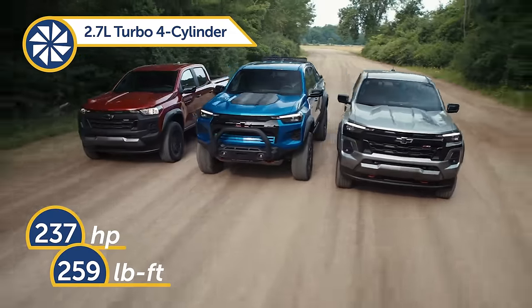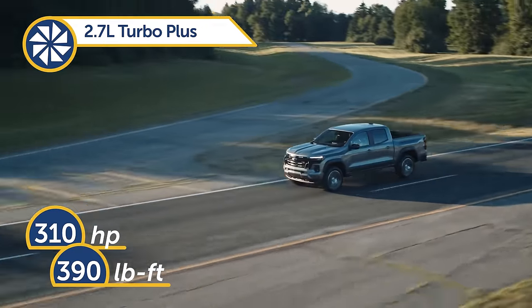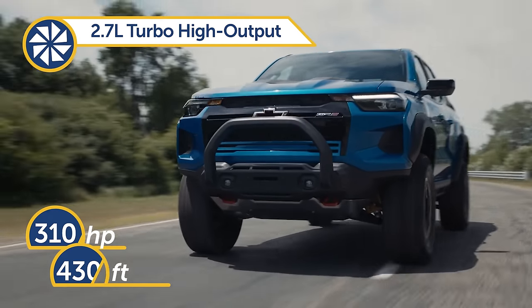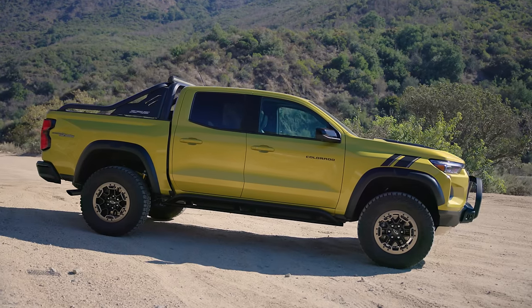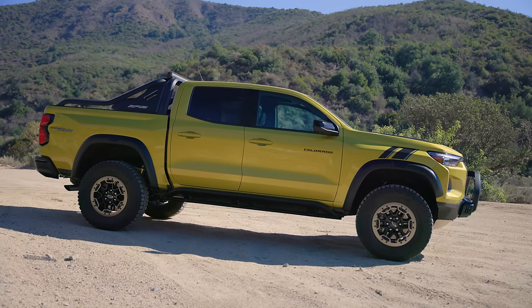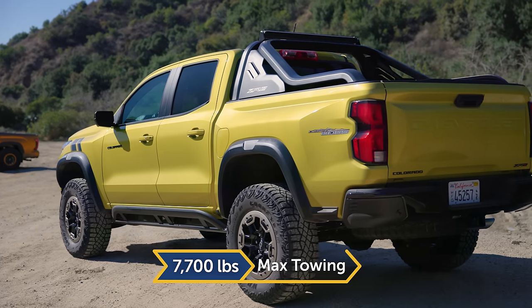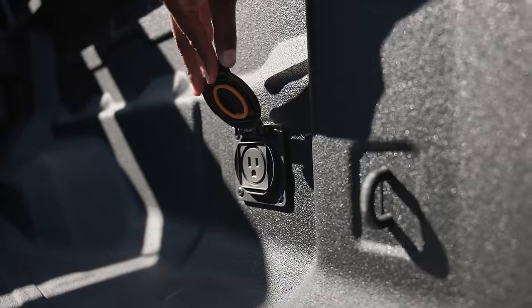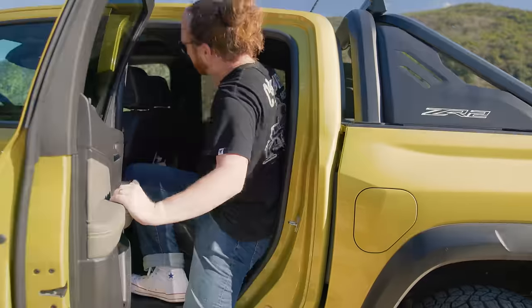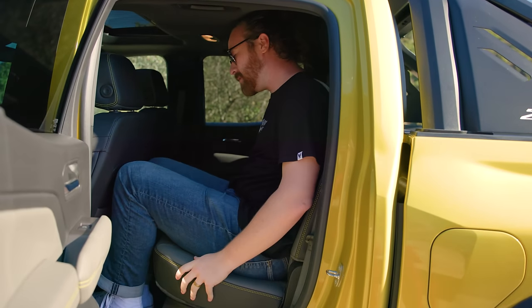Its base turbo inline-four doesn't wow anybody, but the top two engine options both provide plenty of get-up-and-go as well as torque. However, if you're looking for a diesel or V6 option, you are not finding it in the Colorado. Towing is best-in-class, and the truck bed comes with loads of helpful extras like tie-downs, storage, and can even accommodate motorcycles. But one point against: you can only get the Colorado in the crew cab short bed configuration.